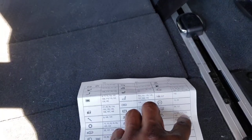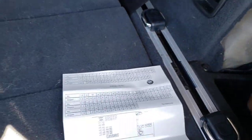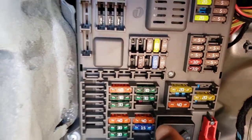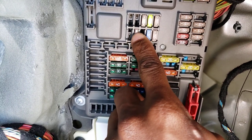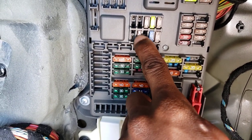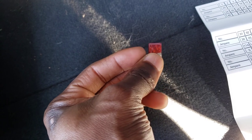That's fuse 132, which is located right there — that was the one that had the problem. I replaced it. This is the replacement, and this is the one I just took out. As you can see, it's blown.